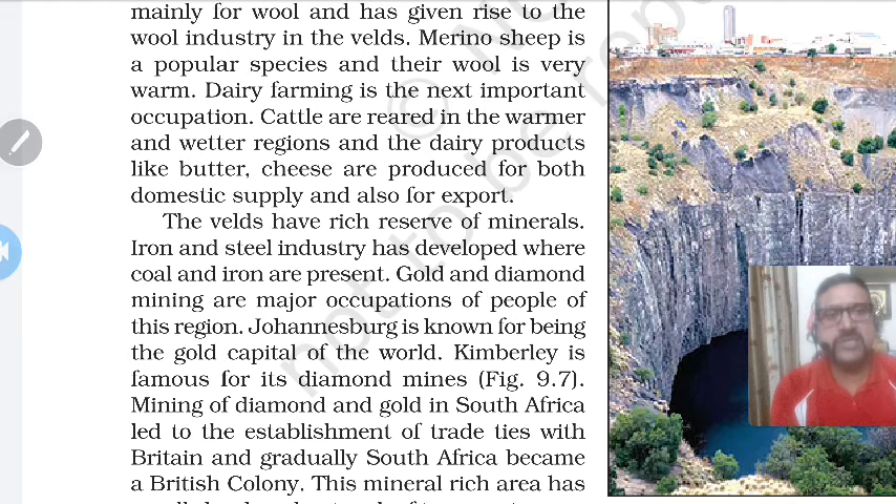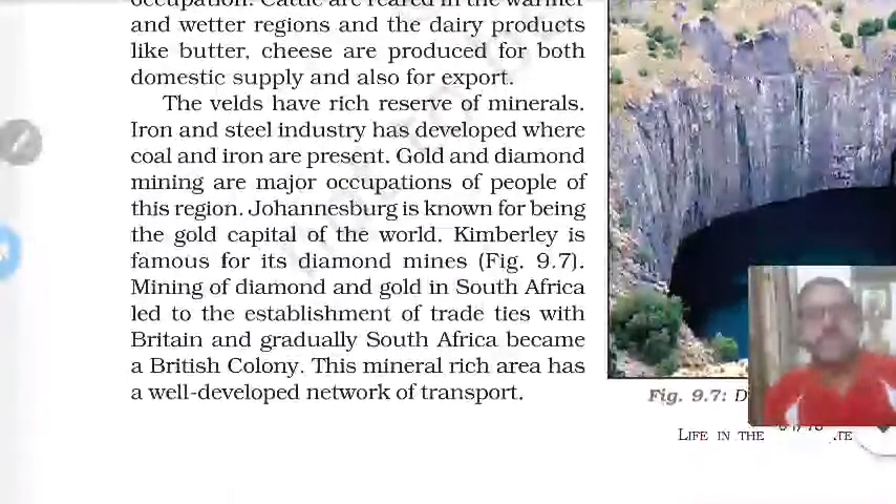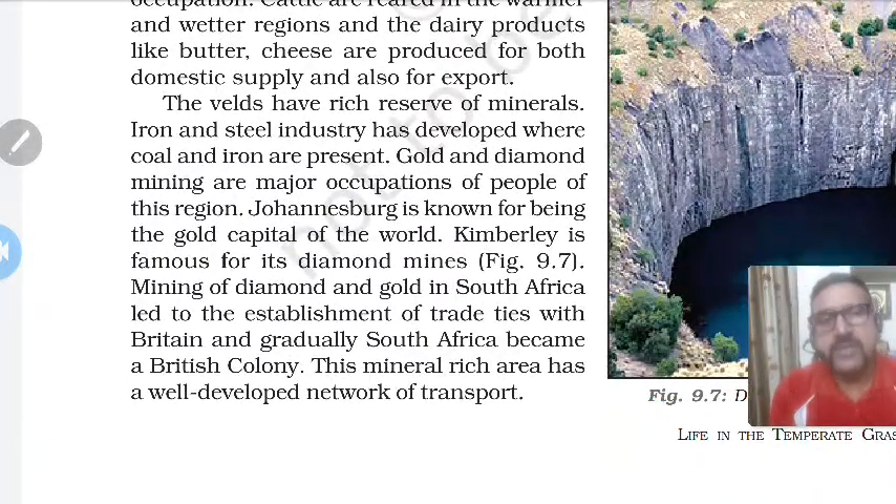The Veld has very rich mineral reserves. Iron and steel industry has developed where coal and iron are present. Gold and diamond mining are major occupations of the people of this region. Johannesburg is known as the gold capital of the world and Kimberley is famous for its diamond mines. Mining of diamond and gold in South Africa led to the establishment of trade ties with Britain, and gradually South Africa became a British colony.